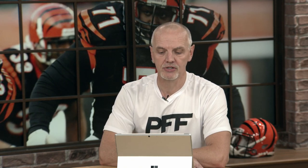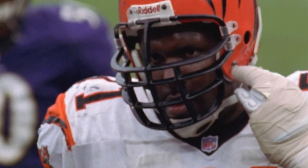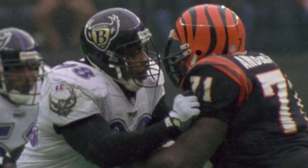At PFF, we don't have statistics for every player's entire career — I wish we had a grade for every snap — but what we find is that Willie Anderson is slightly behind Jonathan Ogden, on a par with Walter Jones and Steve Hutchinson, and ahead of Will Shields, Alan Faneca, Kevin Mawae, and Orlando Pace. In summary, he stacks up incredibly well alongside all the current Hall of Famers we have information for.